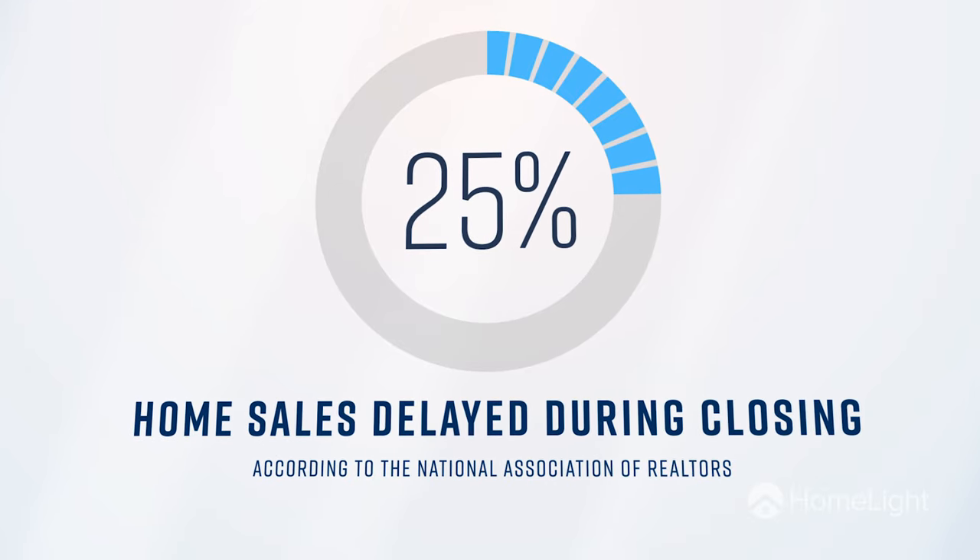Then once you've come to the final sale price of your home, there will be a final walkthrough of the property. If everything goes smoothly, you could close on your home sale in about four weeks. But 25% of closings get delayed before eventually settling.